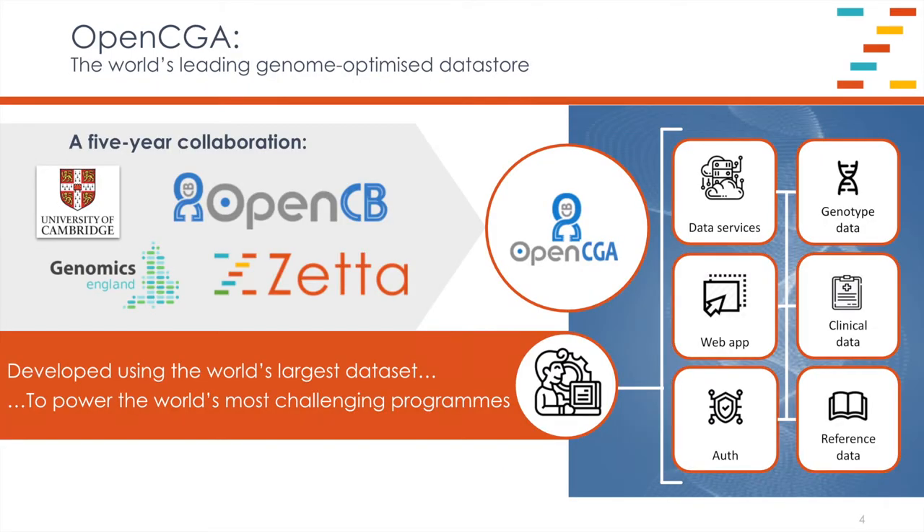OpenCGA is a genome-optimized data store that uses a big data stack, and it's been developed over a five-year collaboration between the University of Cambridge and Genomics England under the OpenCB umbrella. You can think of it as a platform that provides convenient access to a range of stakeholders to an integrated dataset that contains the genotype data linked to the sample and clinical metadata and linked to the reference annotation data. Stakeholders access through an access layer providing programmatic data services, web applications for point-and-click access, and an authorization and authentication layer to keep everything secure.